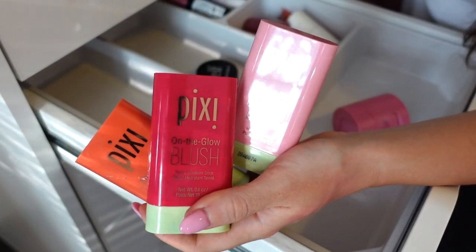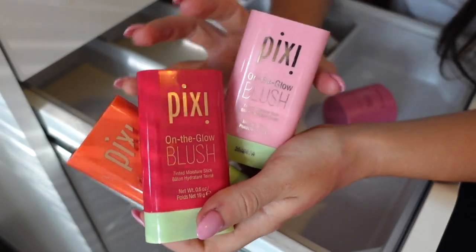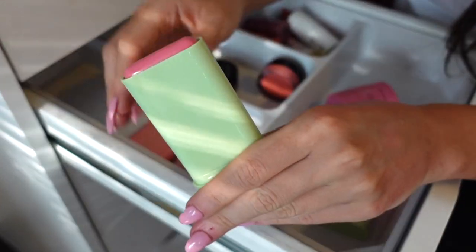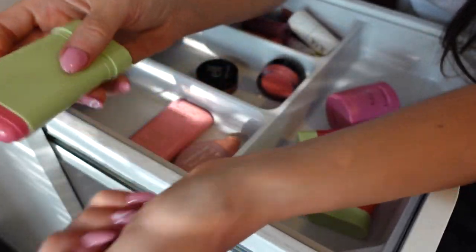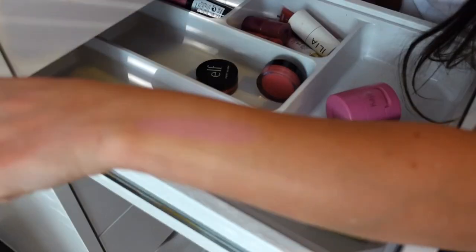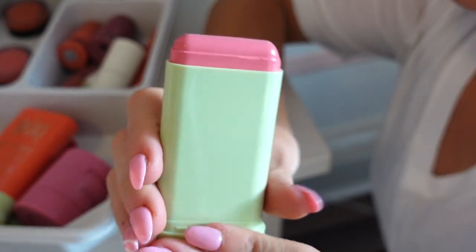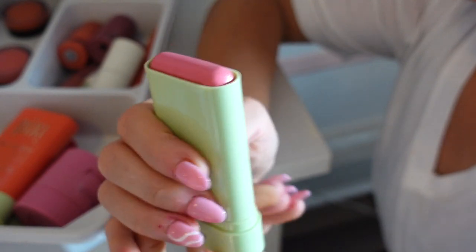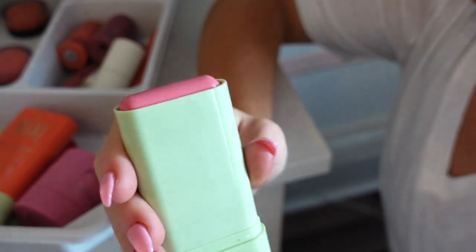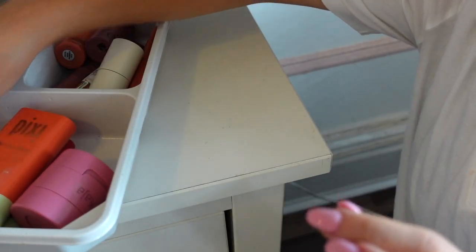I also have these from Pixi — these are so underrated. I feel like they're so nice; the packaging is a little bit awkward but such good quality cream blushes. I have this one in the shade Flore — you just twist it up like a deodorant stick. It's a really pretty pinky-toned color. I'm going to keep it. I usually like to use this with more of a flimsy type of brush, get some product on there and apply it on the skin.